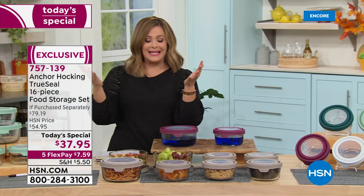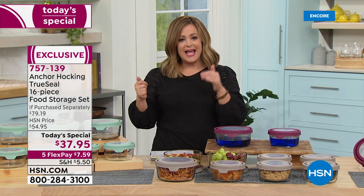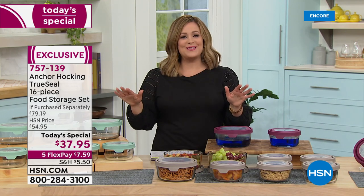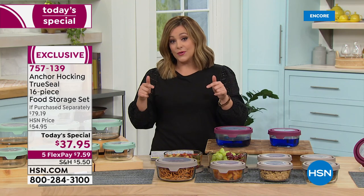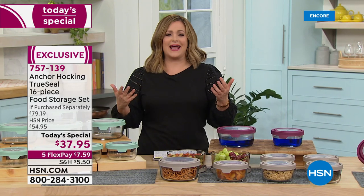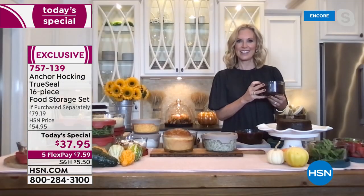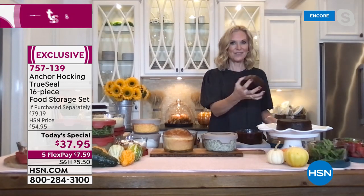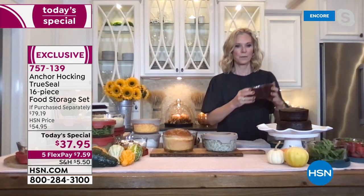You can start with just $7.59 for the first flex pay, get these home with shipping and handling, and pay over time. One-day-only value — this is the last time this year we'll be doing an Anchor Hocking today's special. If you read the reviews, this is kind of like what we all grew up with — my grandmother didn't have the plastic stuff. BPA free, technically chemical free — bake in it, cook in it, microwave in it. It's like no-stress food storage and food prep.